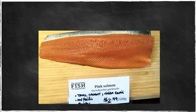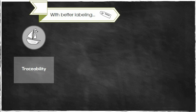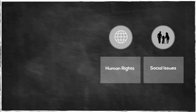So how can proper seafood labeling help? With better labeling, we can more easily trace it back to its source to see where it came from. We can also assess its environmental sustainability to promote healthy fisheries and aquaculture. Another benefit is not just knowing where it came from, but who was involved in the supply chain along the way.